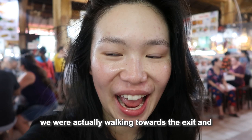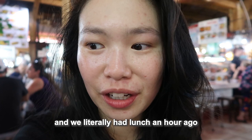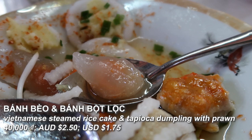We ended up getting three dishes even though we literally had lunch an hour ago. We ended up getting a drink, a dessert, and something I have no idea what it is. It's a little bit like a chân phấn with really really tiny fried shrimp inside — it's nice, I like it.